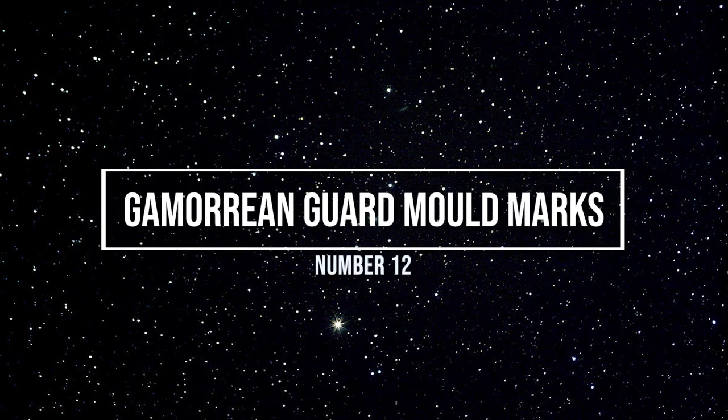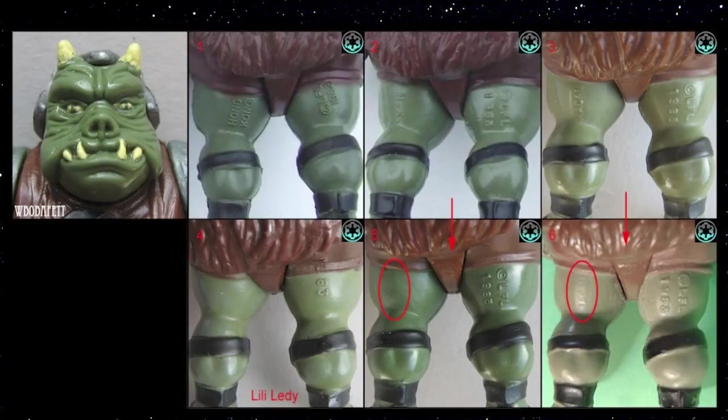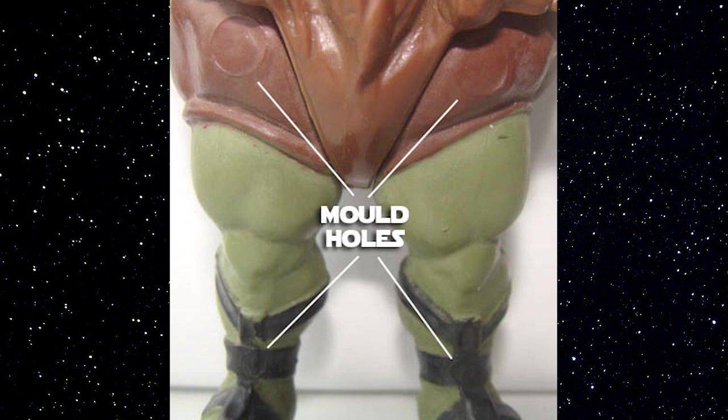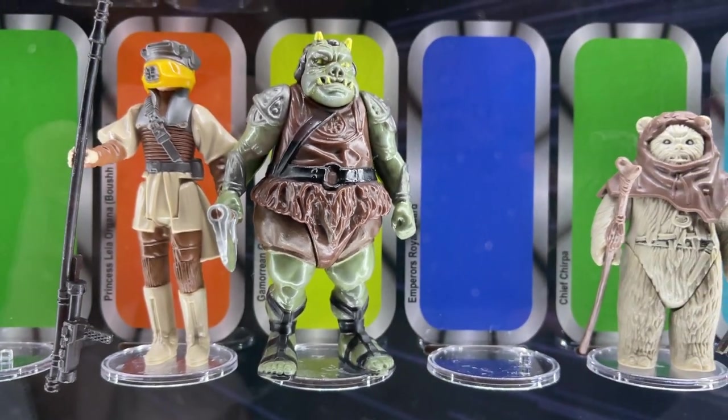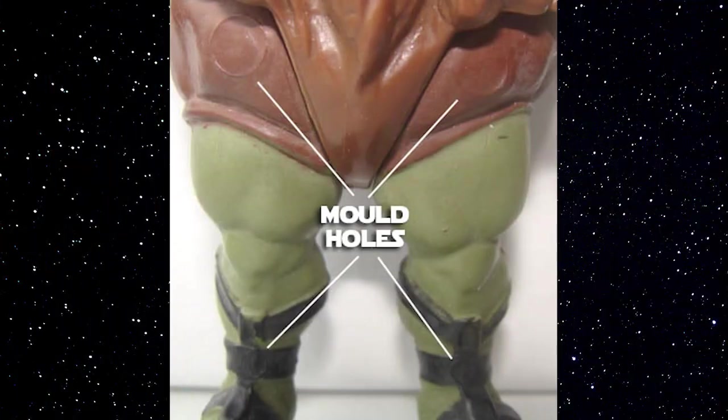Number twelve: mold marks on the thigh and shin of the Gamorrean Guard. Besides country of origin stamps being the main variation, and skin and armor color, there's one variation that often goes overlooked because it's so hard to pick out. On some Hong Kong variants of the Gamorrean Guard, there are mold holes on the top of the thighs and mold holes on the bottom of the shin. If you aren't looking for it, you're not going to notice it. Only the Hong Kong versions of the guard have these marks.